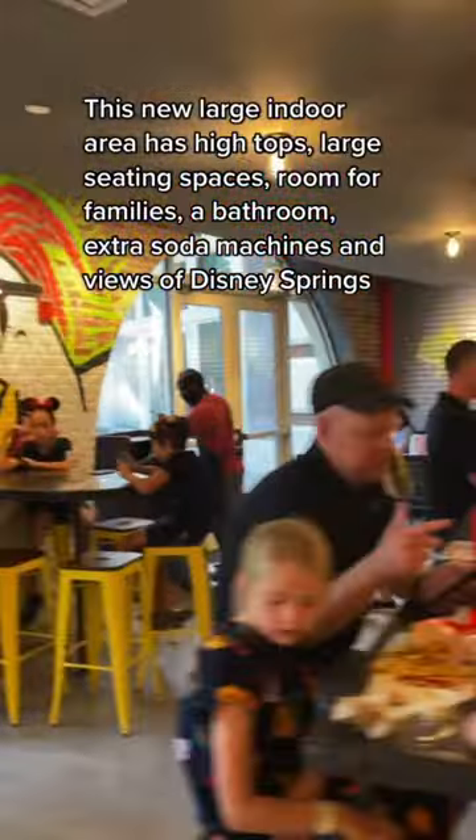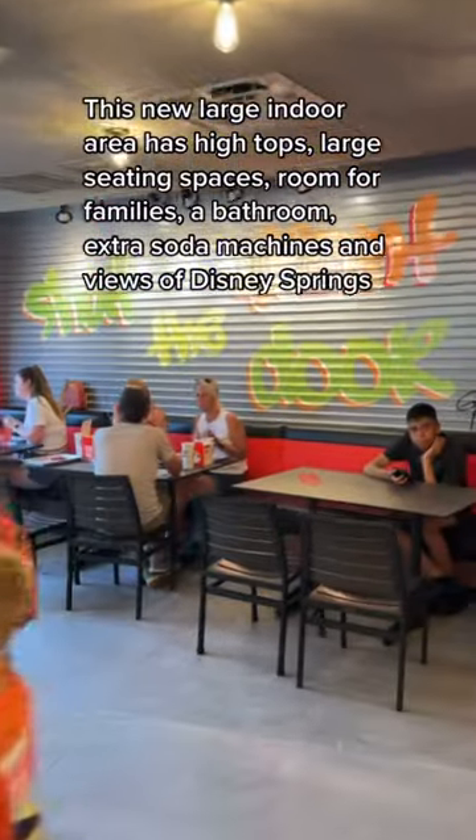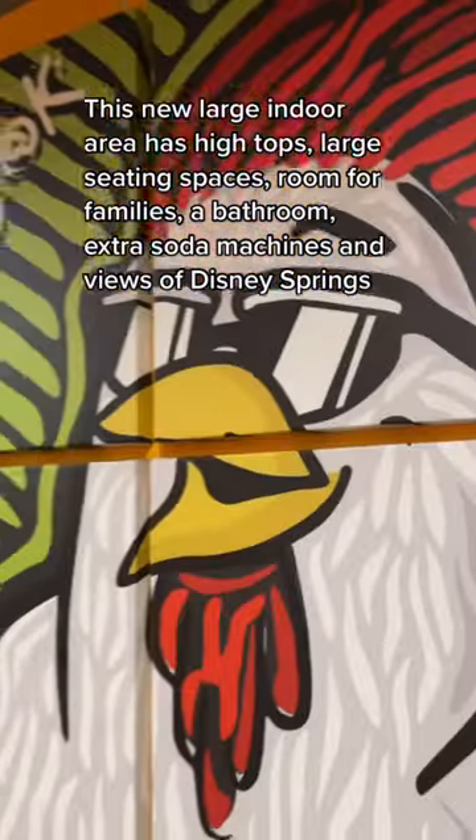This new large indoor area has high tops, large seating spaces, room for families, a bathroom, extra soda machines, and views of Disney Springs.